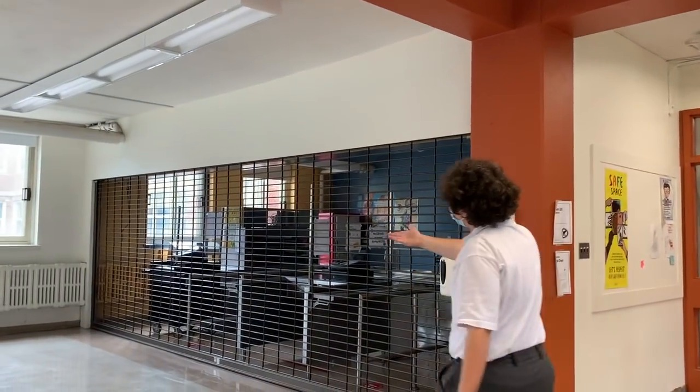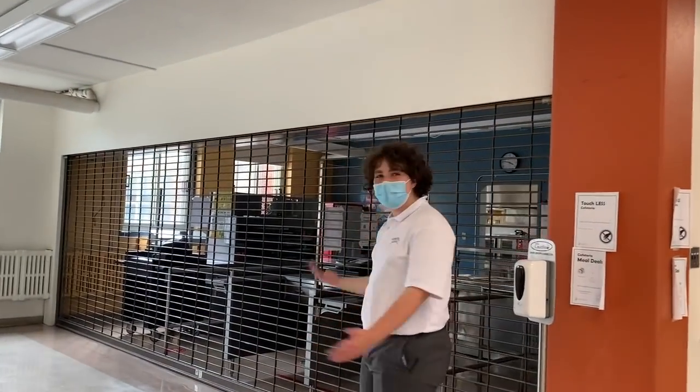Here we are in the cafeteria. This is where students come to eat at lunch. And over here, as you can see, this is where the meals are cooked by our lovely cafeteria ladies. They make nutritious and healthy meals for all students.